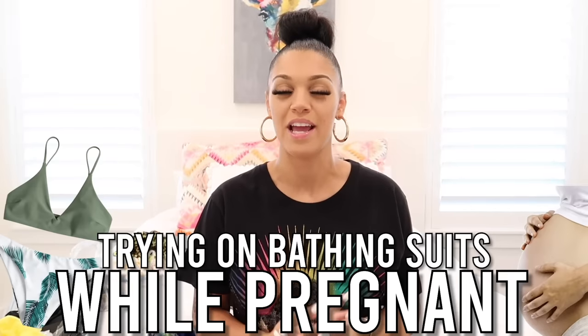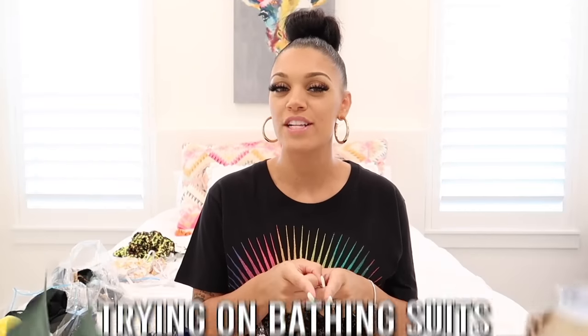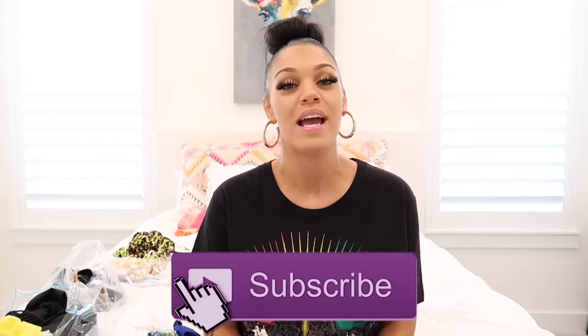What's up guys and welcome back to my channel! Today I am finally bringing you guys a try-on haul. As you guys read in the title, I am going to be trying on bathing suits while pregnant. If you guys are new here, make sure you subscribe right now and join the B Squad family. Don't forget to hit the notification bell because you do not want to miss an upload, and give this video a thumbs up.